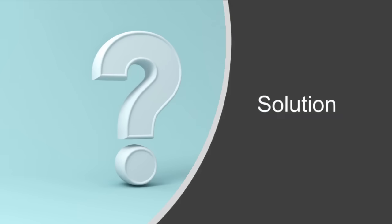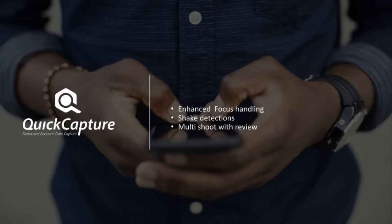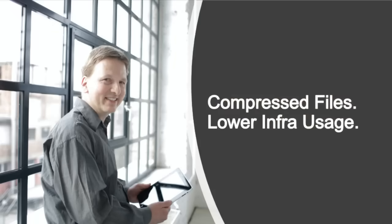Is there a way to address these issues and realize the true benefits of mobile-based digital processes? Xtreve's Quick Capture SDK can address all these issues. Improved focus handling and shake detection features aid in the capture of high-quality documents effortlessly. Optimized image compression reduces bandwidth and storage requirements, allowing IT managers to focus their time and efforts on developing new business initiatives.